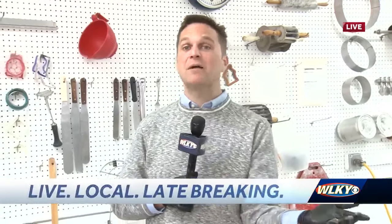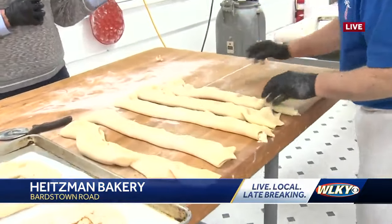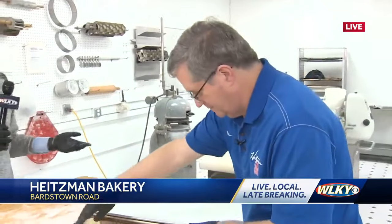Hey Sam. Alex, you're reading my mind. Now is the time. We got a couple of weeks before the actual day, Fat Tuesday, but now is the time to place your order. Joined by the Louisville king of king cakes — it's Tony Oasting, owner of Heisman Bakery.